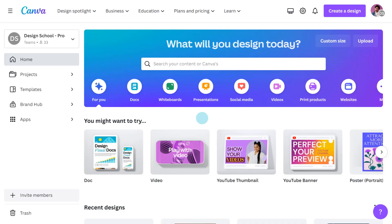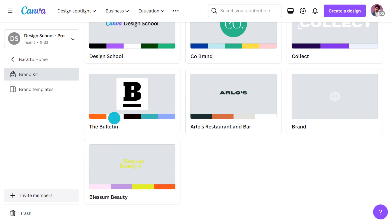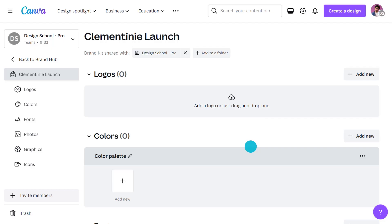Sounds good, right? OK, let's revisit how you can set up a brand kit — it only takes a second. On the Canva homepage, navigate to the Brand Hub tab on the left-hand panel. Everyone in your team can access brand kits; however, only administrators and brand designers can make changes to them. Click the Add New button in the top right corner to create a brand kit and give it a name. You may create multiple kits for sub-brands or specific campaigns, such as seasonal theme kits or kits for a new product or service. Upload your brand logos here.